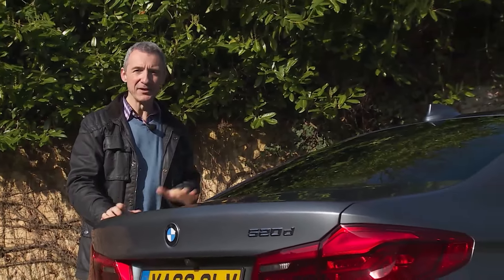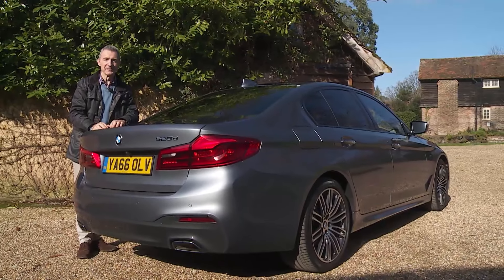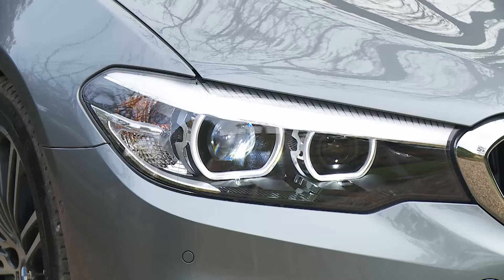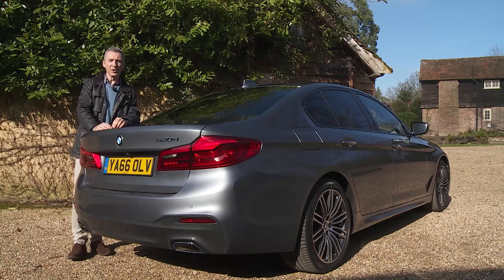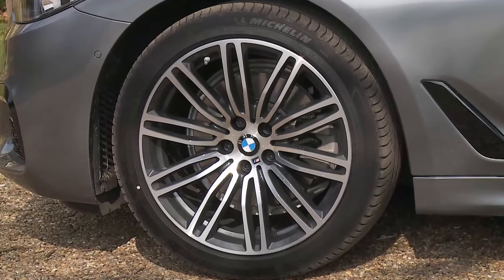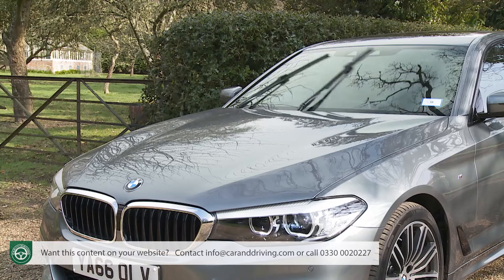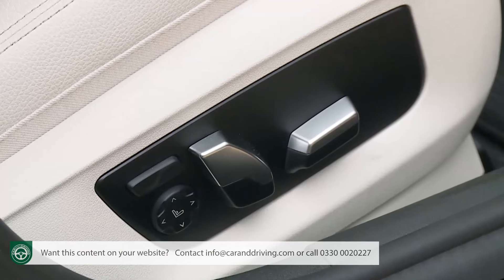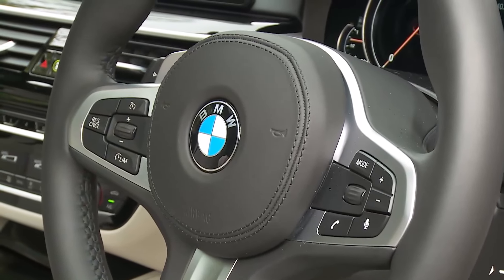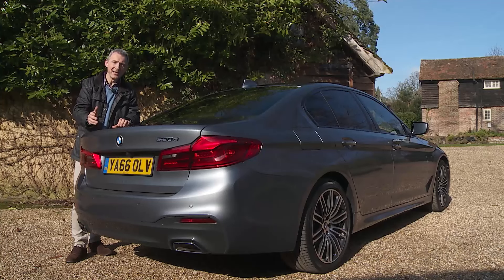If you conclude that it is a 5 Series you want, even with base SE spec you can expect Dakota leather upholstery, full LED headlights and virtual instrument dials. Common luxury features at this price point include 17-inch alloy wheels on 520d models or 18-inch rims further up the range, two-zone automatic air conditioning, front and rear park distance control sensors, auto headlamps and wipers, ambient lighting, heated and electrically adjustable front seats, auto-dimming rear view mirror, cruise control, a sport leather steering wheel, LED brake lights, chrome tailpipes, run-flat tyres, a category-one alarm, and a powered tailgate on the Touring model.